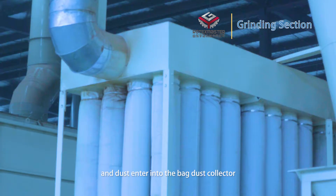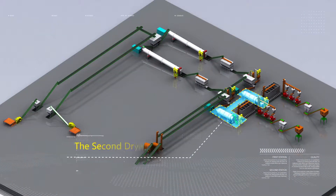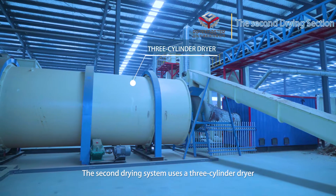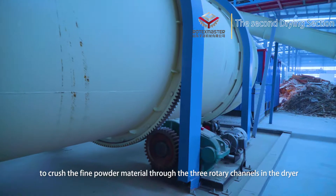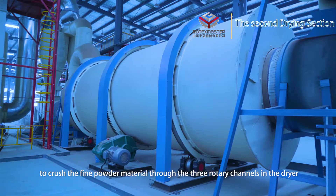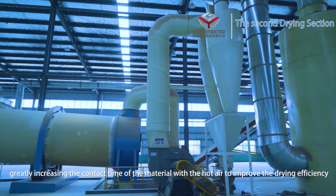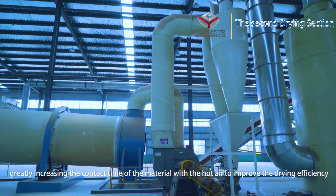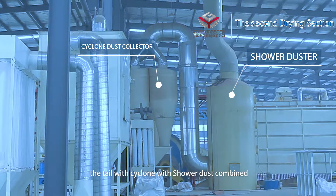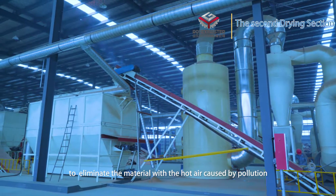Second drying section: The second drying system uses a three-cylinder dryer to process the fine powder material through three rotary channels, greatly increasing the contact time of the material with the hot air to improve drying efficiency. The tail end uses a shower dust collector to eliminate pollution caused by material and hot air.